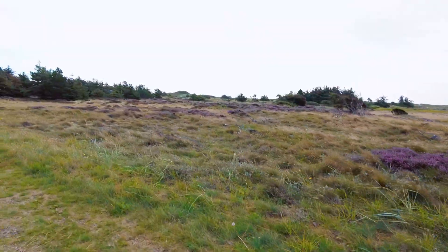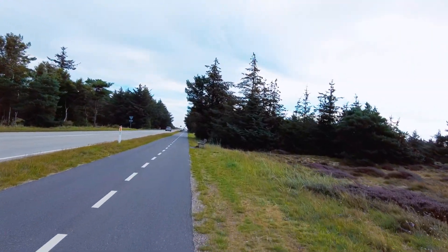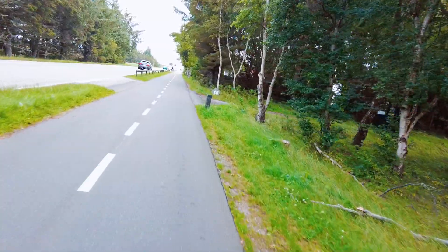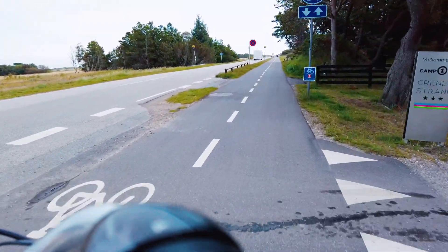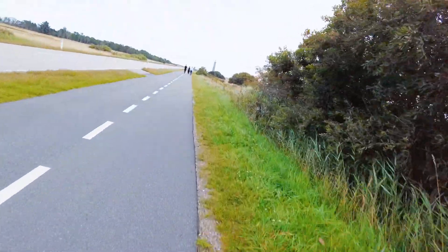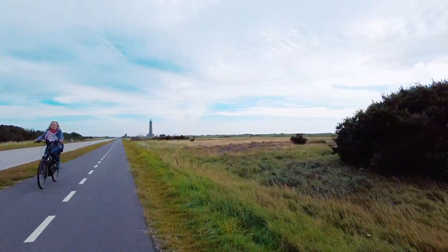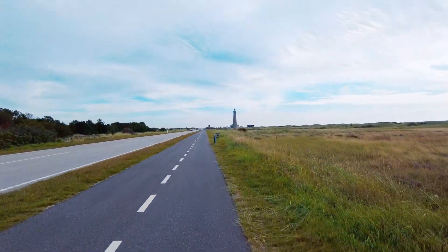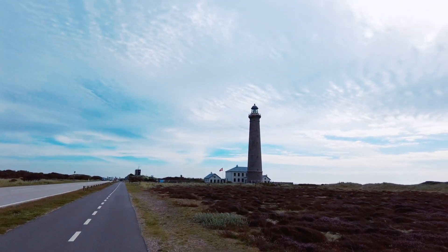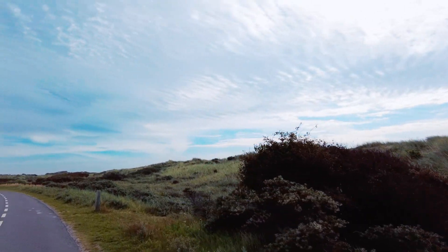We made our way outside of town to the bike path that takes you to Grenen, which is the northernmost point of Denmark, and also where you can see the Baltic and the North Seas meet. The bike ride there is mostly flat, making it an enjoyable 20-30-minute ride to the beach. There is a designated bike lane, so you don't have to worry about sharing the road with other vehicles.